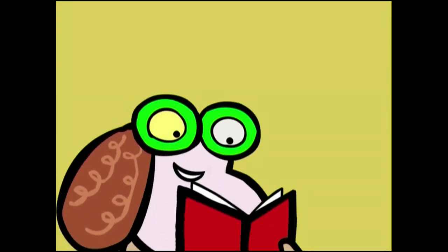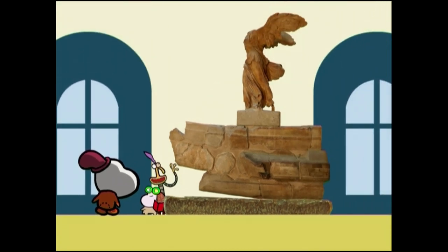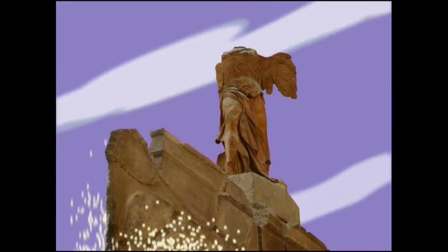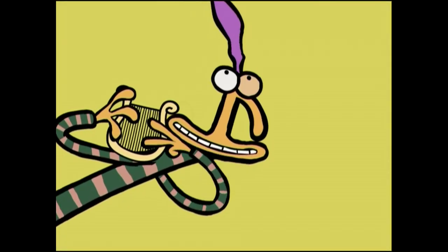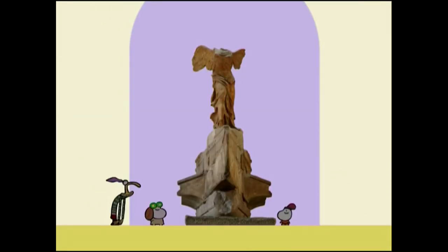You guessed it. It's on a pedestal which is in the shape of a galley ship, because it was sculpted to celebrate a victory at sea. That's why her wings look like sails blowing in the wind, and why her dress is stuck to her body. Okay, we get the picture.